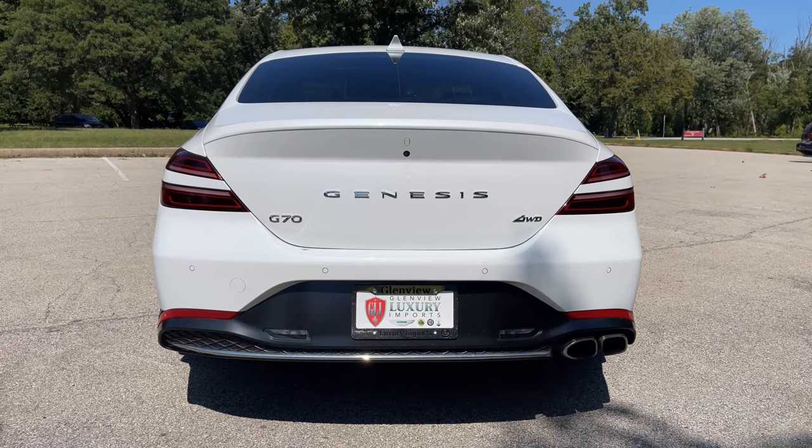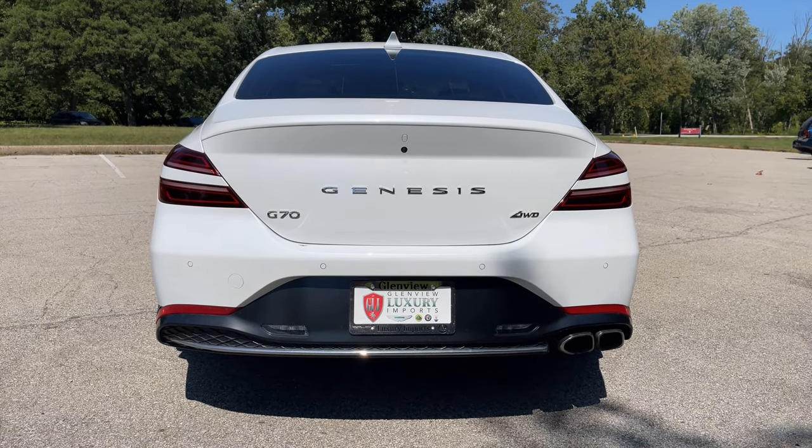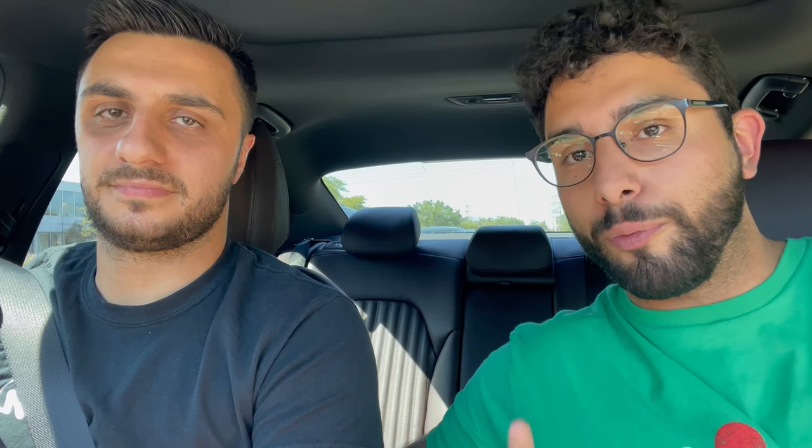Moving on to the back — I love it. It has the whole Genesis emblem on the back and looks really beautiful. I love the brake lights. My only gripe is that for almost a fifty-thousand-dollar car, you would think it would have quad exhaust, but it's only dual exhaust on one side. The back actually reminded me of the Mercedes CLS when I first saw it up close.